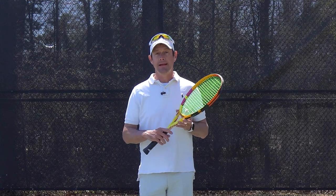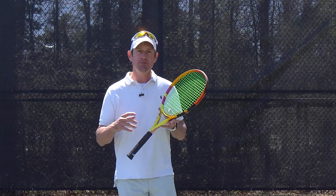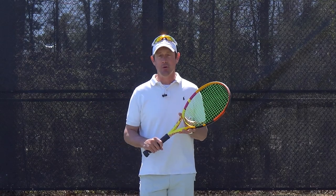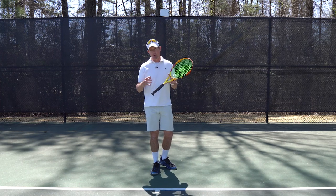Hello tennis players, Coach Jeff here. I'm at my beautiful home base, Chenal Country Club in Little Rock, Arkansas. Spring is here and it's time to get on the doubles court. In this video, we're going to go over some intermediate doubles tactics and strategies to help you win more.